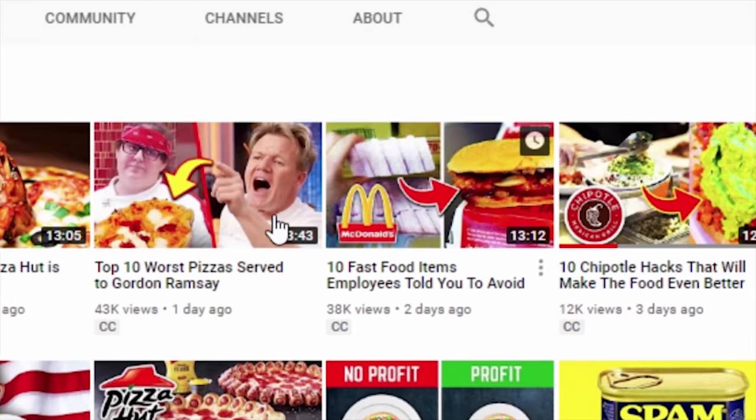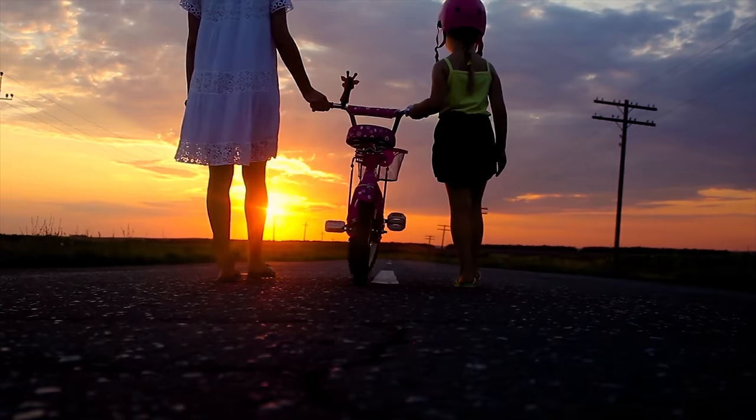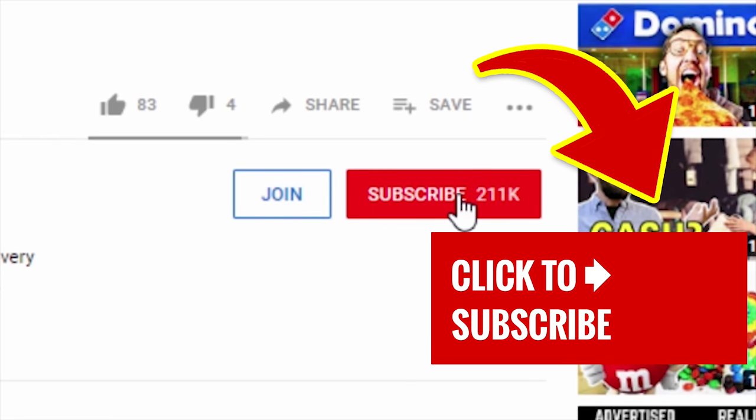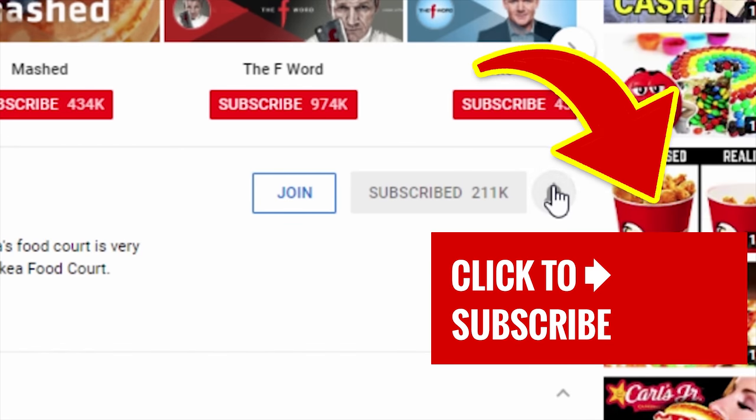Stick around and tap that screen to check out one of our other great videos. And if you're here for the first time, we'd love it if you subscribed to our channel, so go ahead and smack that subscribe button and ding that notification bell.